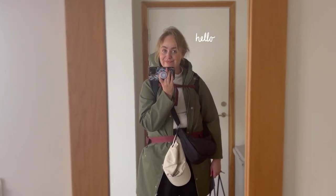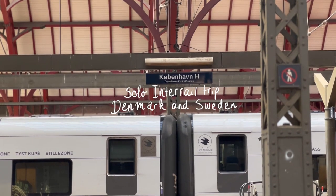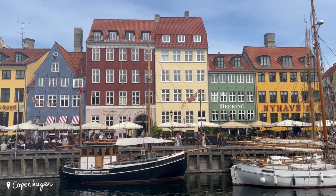Hi there! Today I'm taking you with me on a solo Interrail trip of two and a half weeks through Scandinavia, Northern Europe. In these two weeks I took a bus from my hometown, a city called Groningen, in the north of the Netherlands to Copenhagen in Denmark.